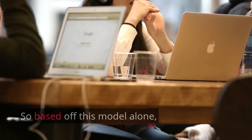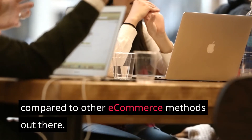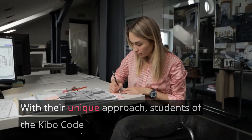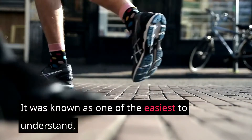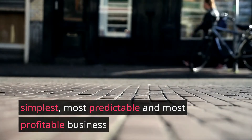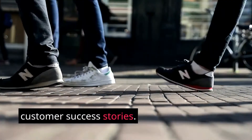Based off this model, the Kibo Code utilizes a completely brand new approach compared to other e-commerce methods out there. With their unique approach, students of the Kibo Code were able to get results a lot more quickly than normally expected. It was known as one of the easiest to understand, simplest, most predictable, and most profitable business models out there, with hundreds of customer success stories.